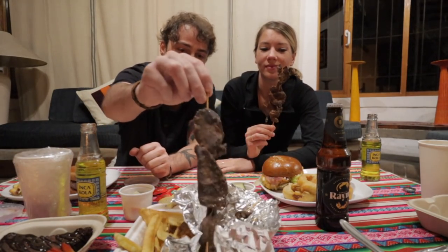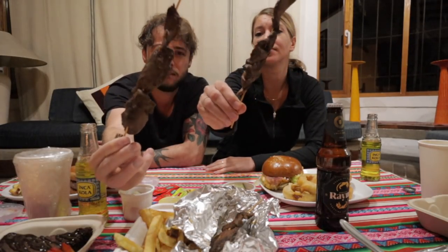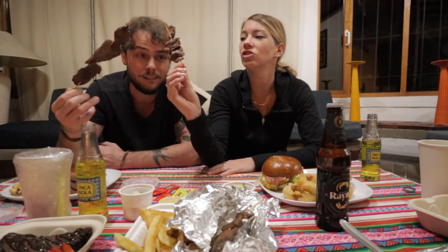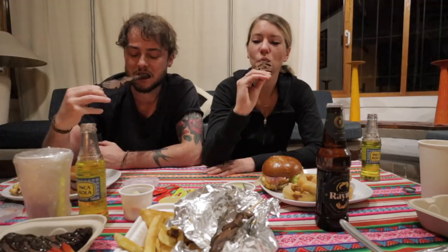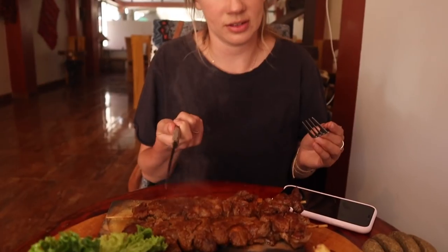The next one is anticuchos — this is an organ meat, commonly made using cow's heart or liver on a skewer. It's best served fresh and hot. We tried it cold when we got it delivery style and it wasn't that great, but when it was hot it was a lot better. Still not really our favorite, if we're being honest, but it's worth a try if you're into that kind of thing because the locals love it. We also had alpaca anticuchos — skewers with alpaca heart — which somebody offered us and it had a lot of flavor.